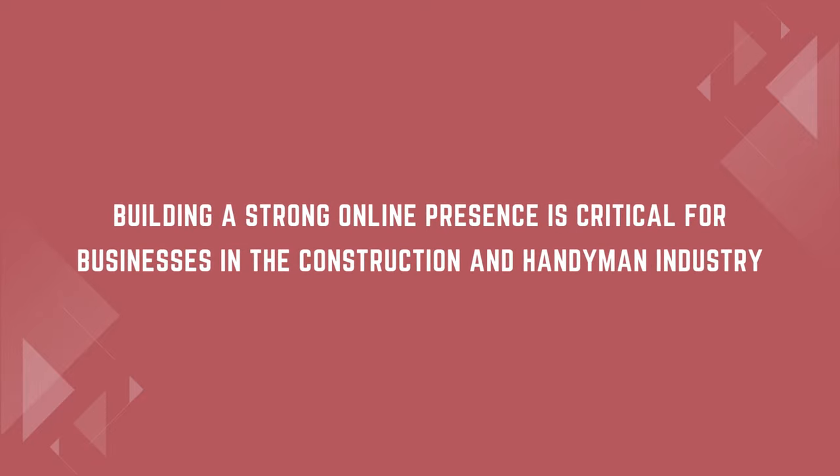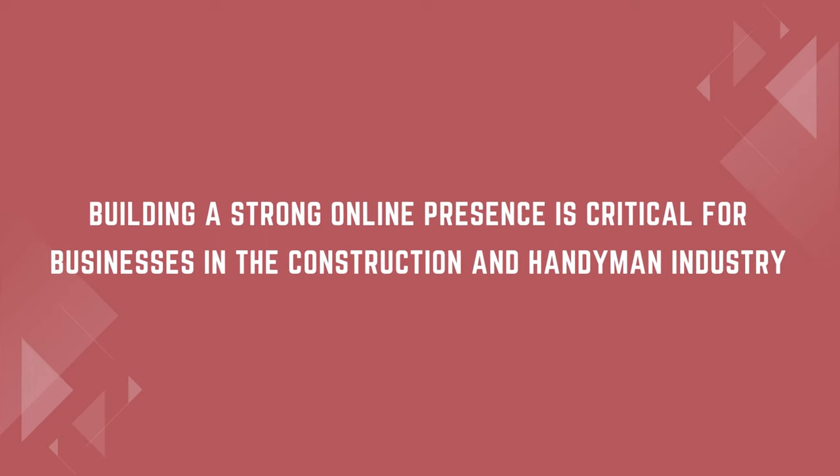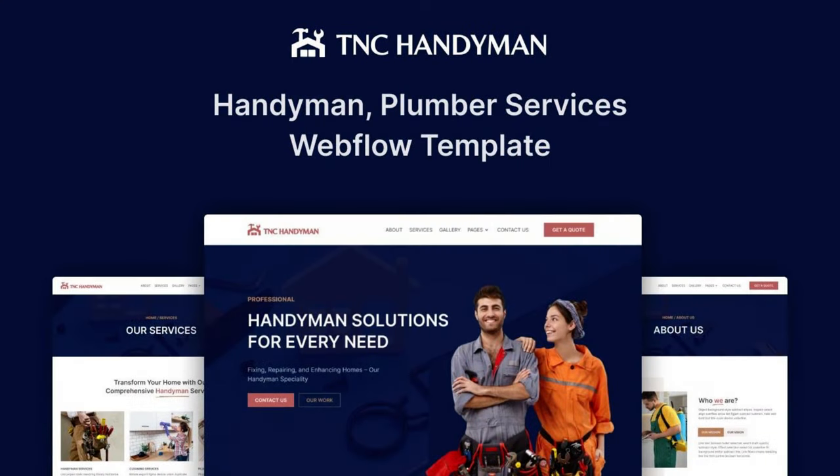Building a strong online presence is critical for businesses in the construction and handyman industry. This is where TNC Handyman comes into play, an awesome construction website template designed by the skilled team at Theme Encode. Featured on the Webflow Marketplace, TNC Handyman is a template that can be used for handy service providers. It contains all the necessary sections required for such providers and gives you an aesthetic in the digital world. Now, let's take an overview of this template.